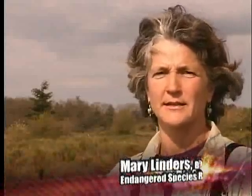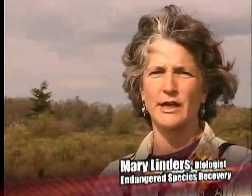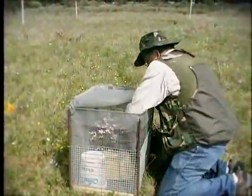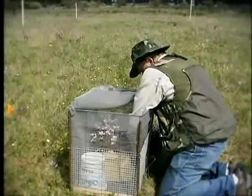I'm working with the Taylor's Checkerspot, which is a state endangered species and a federal candidate. We have just one population remaining in South Puget Sound at present, as far as we know, and so what I'm trying to do is actually reestablish some additional populations before we lose the species entirely from this area.